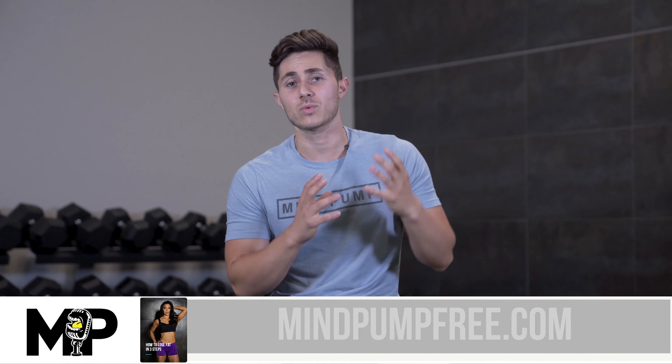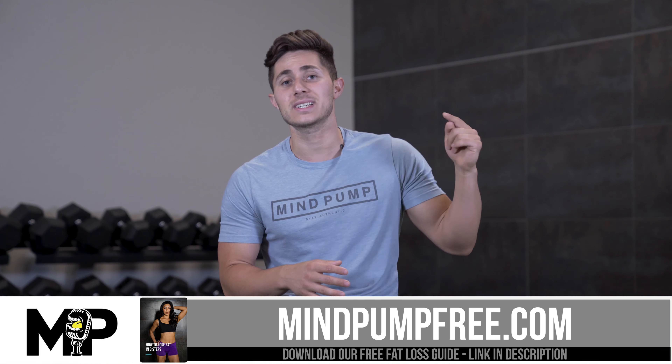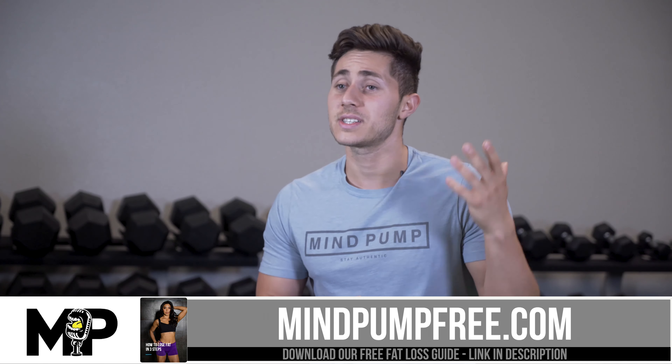Before I give you guys these tips, I want to make sure you get your hands on our free fat loss resources. I'm going to make sure the link is in the description down below, but it's going to take you to our various fat loss guides. We've got several of them available for you to download, loaded with free, actionable content that's going to help you achieve your goals.